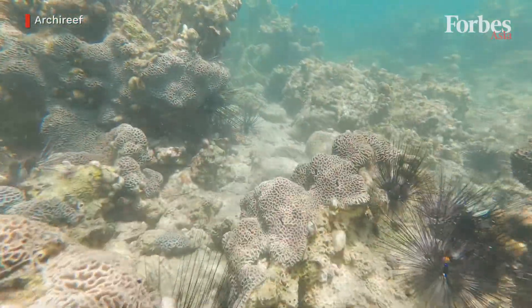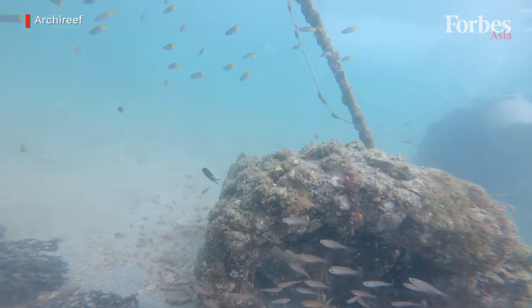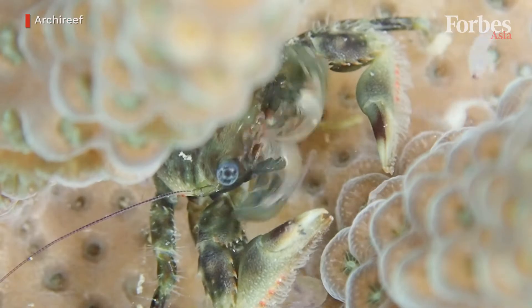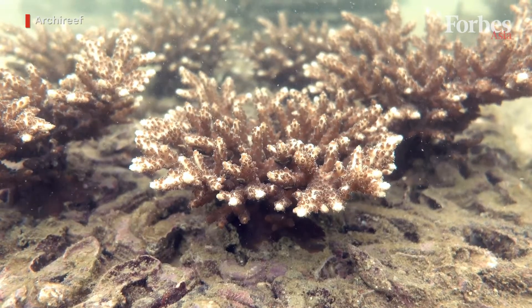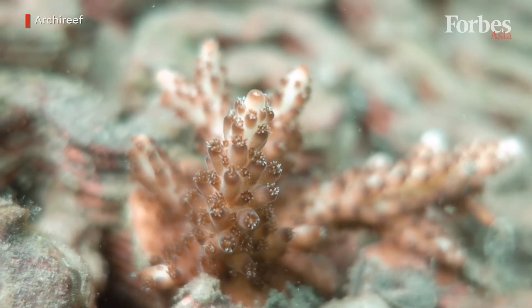Coral reefs provide food for people around the world, and more importantly, they also provide coastal protection. We have already lost 50% of the world's coral cover since 1950, and if nothing changes, we will lose up to 90% by 2050.